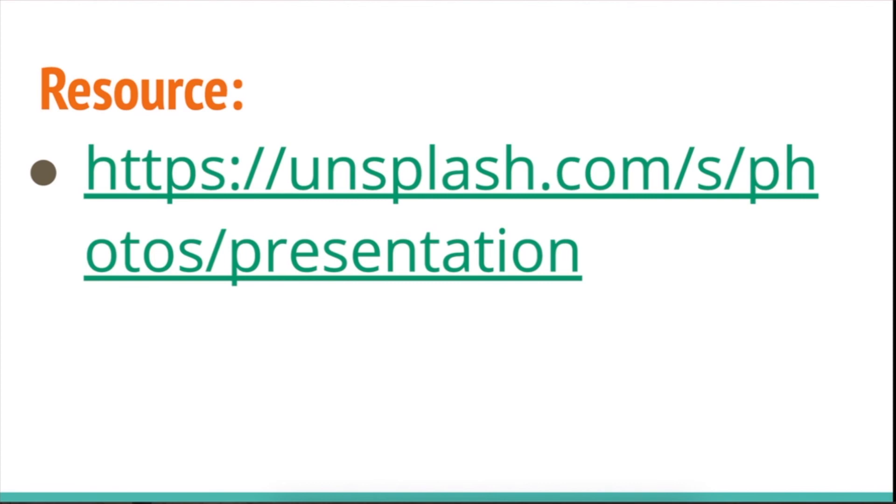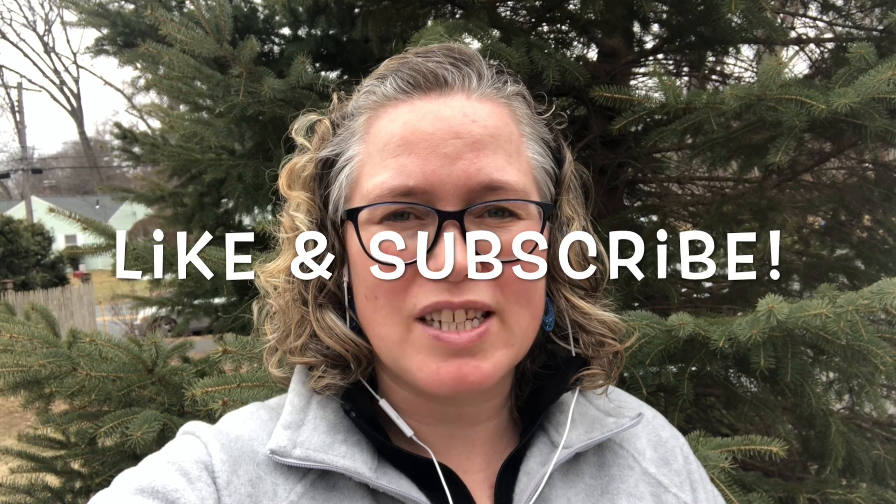This is my resource page. Like I said, I gave you that information about Unsplash, and I used all the images from this presentation from Unsplash — so that was a good example of that. All right, that's all for today with my presentation skills video. I hope you guys learned something about giving great presentations. Let me know if you have any questions, and don't forget to like and subscribe. Bye!